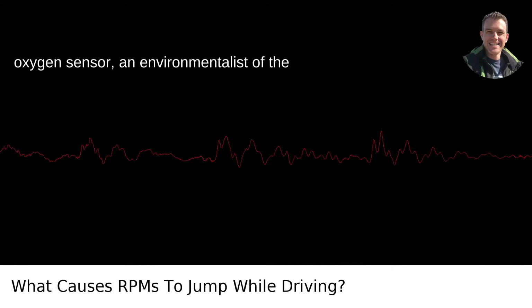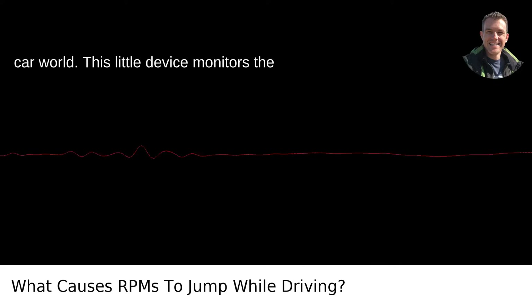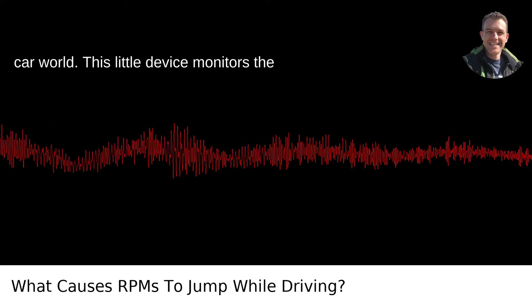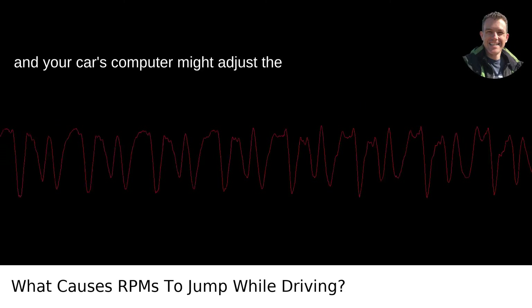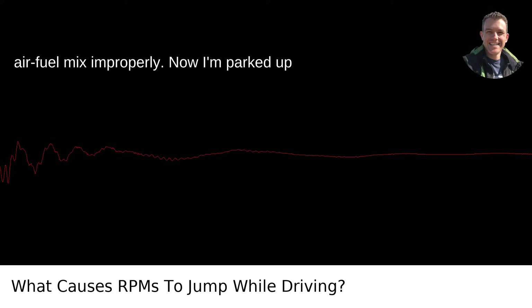Lastly, consider the oxygen sensor — the environmentalist of the car world. This little device monitors the exhaust for unburned oxygen. If it gets all gummed up, the readings go haywire, and your car's computer might adjust the air-fuel mix improperly.